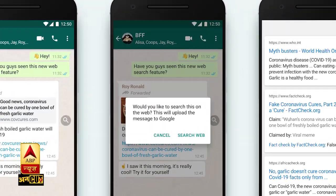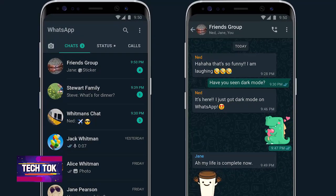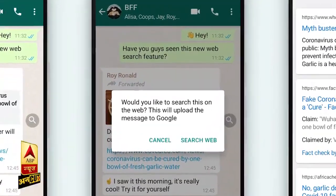Next is WhatsApp's Web Search feature, which may arrive sooner than the other features — WhatsApp has already rolled it out in some countries. After this feature arrives, you will be able to verify forwarded messages. If you receive a forwarded message with no clear information, you can use the search button to verify it through Google and find out whether the information in it is true or fake. This feature will help stop a lot of fake news.